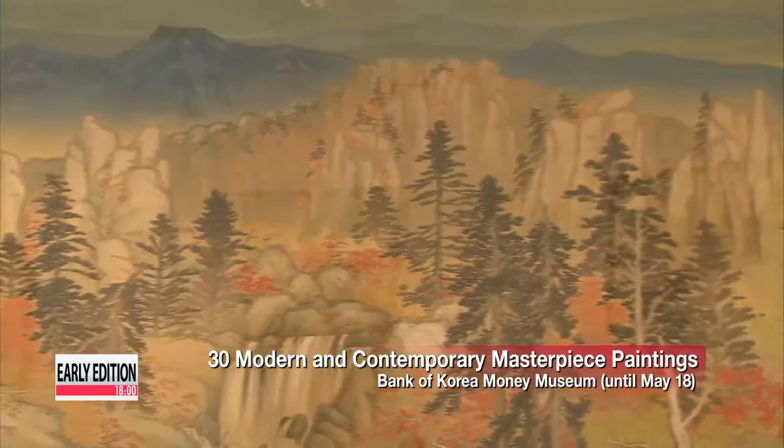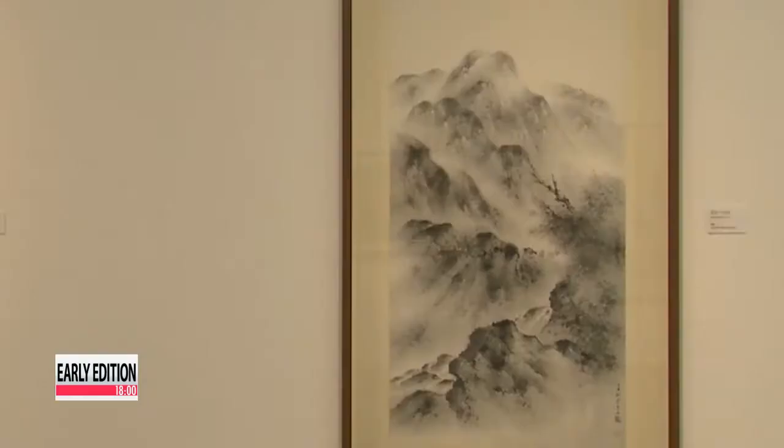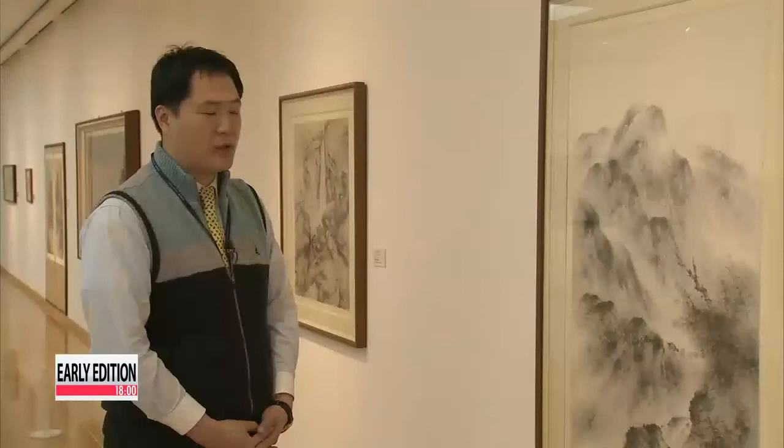Across the river, another museum is offering a look at a different aspect of the Joseon dynasty's art culture. These timeless paintings open a window into peaceful, serene settings. Works by legendary artists such as Kim Hong-do and Jung-sun pave the way for modern and contemporary painters such as Cheongjeon Lee Sangbom and Sojong Byun-kwansik.